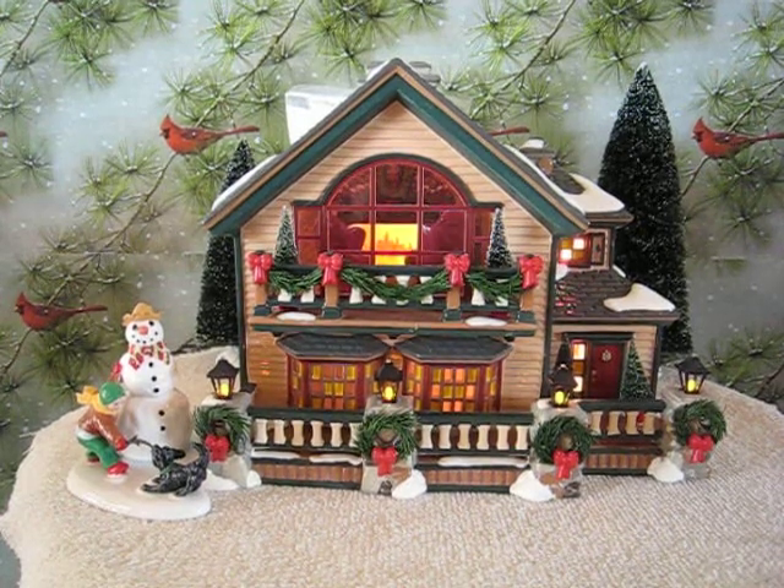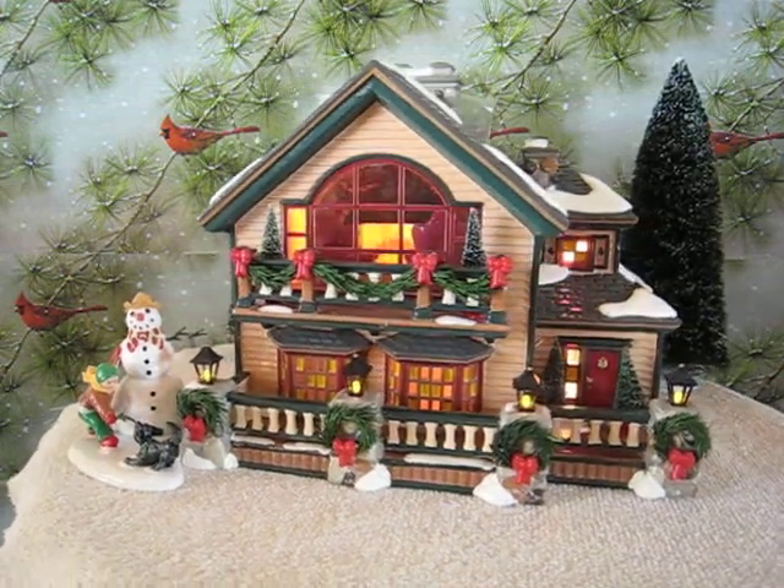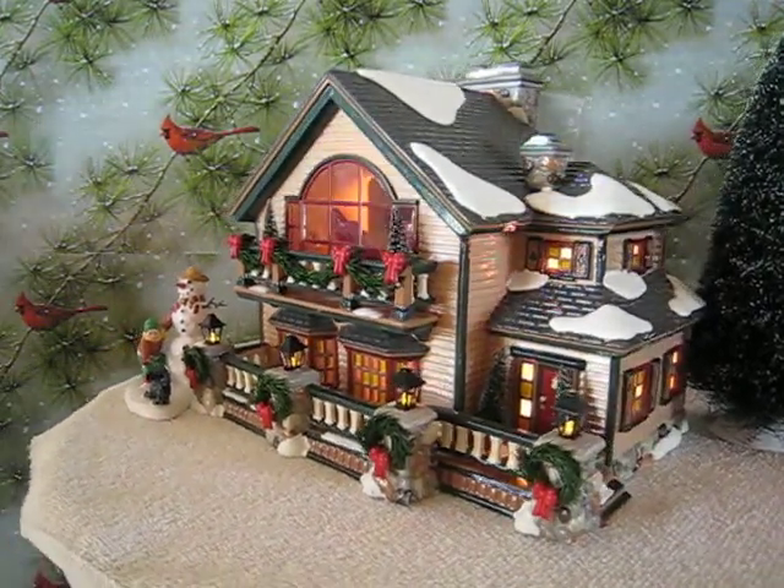This is the Snow Village Department 56 Christmas Lake Chalet. Looking for the perfect winter getaway? Look no further than Christmas Lake Chalet, the most inviting place to celebrate the holidays.